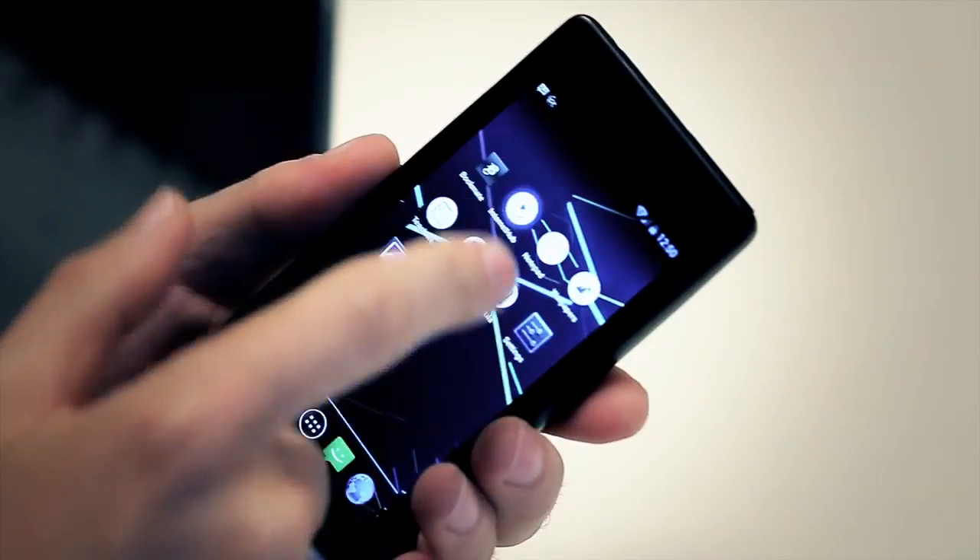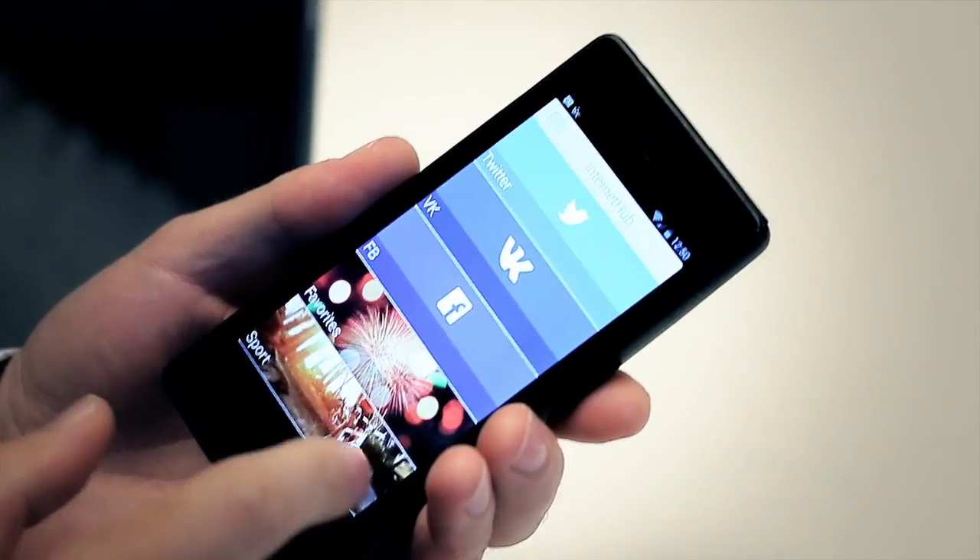We have some negotiations with Kiris, but if we talk about the end of the year, it probably will be just open market. And it's very hard to tell you the final and fixed price for the device at this point in time,